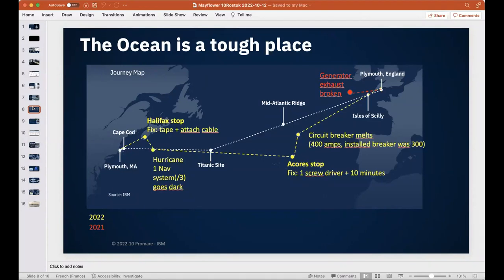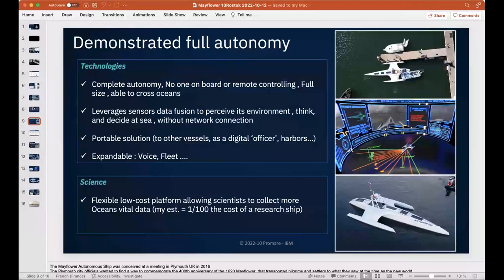The ship then continued to Plymouth, USA. It was remotely monitored only when it could connect by satellite — otherwise it made its own decisions based on weather and surrounding ships. No one was on board, no man in the loop, no remote control. It's full-size, ocean-crossing, with all the sensors needed to understand its environment and decide autonomously.